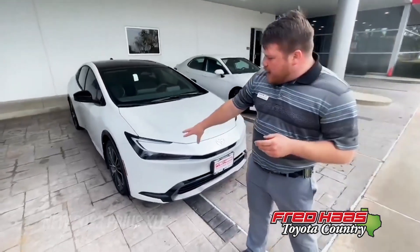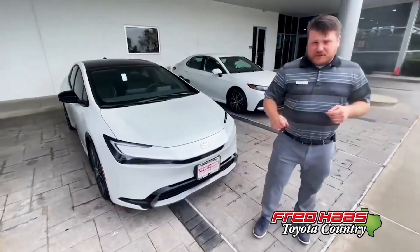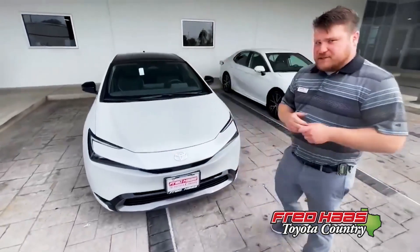As you see here, we now have the bi-LED headlights with LED daytime running headlights as well. Toyota Safety Sense 3.0, now upgraded with the new Safe Exit Assist feature, as well as front and rear parking sensors.